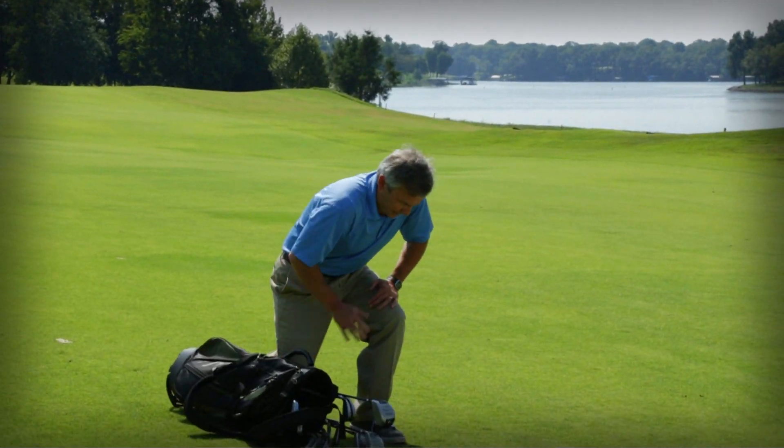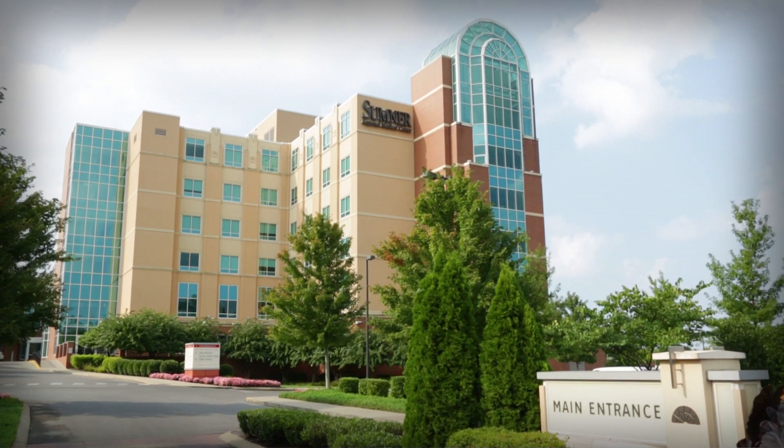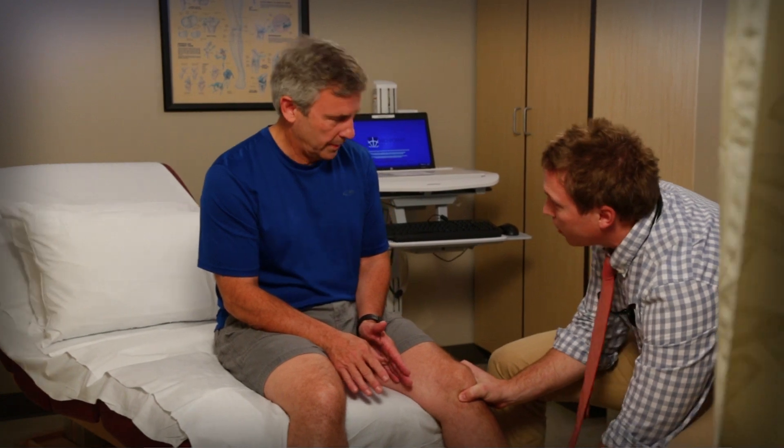The 18 holes you love feels 18 holes too many with chronic pain. We are Sumner Regional, and our team approach for orthopedic care has earned us one of the highest rankings in Tennessee for positive outcomes in total joint replacement.